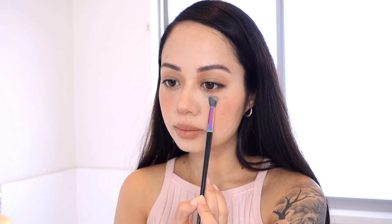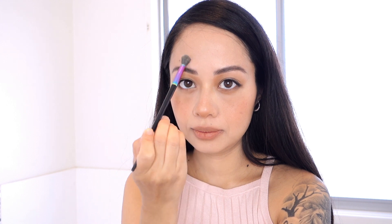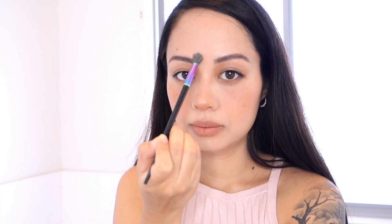To set everything, I'll be using this translucent setting powder by Nude by Nature — it's colorless. I like to use a small baby brush to pat the powder on my face to keep it looking nice and matte, mainly focusing on the T-zone, which is the center portion of the face, and finally blending everything out with a damp beauty blender.